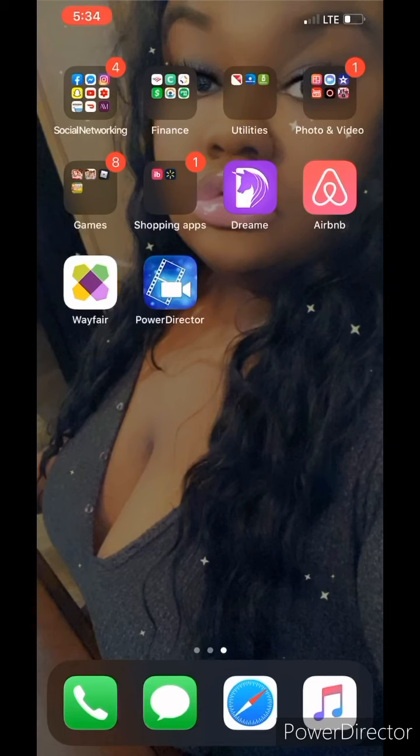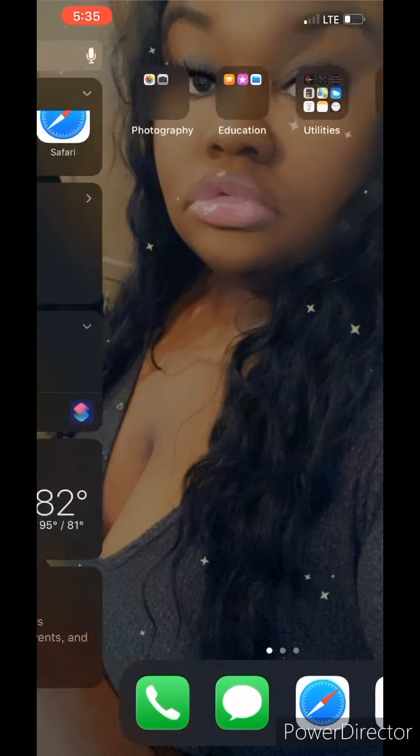After I finish that story I'll be deleting the Dream app. I also have Airbnb — I'll be deleting that too, I'm only on there for one specific reason. Wayfair I'm just using to look at furniture, that'll probably be deleted soon as well. I also have Power Director, which allows me to combine my intros and outros together with my videos. At the bottom we just have the basic iPhone stuff: Phone, iMessage, Safari, and Apple Music.